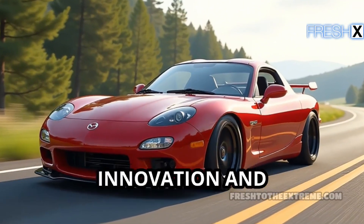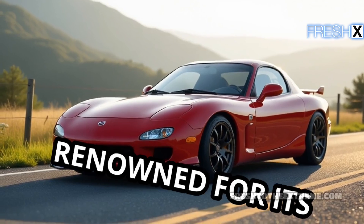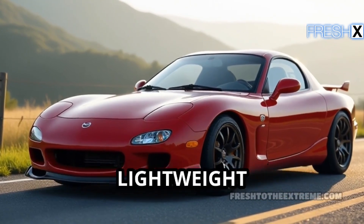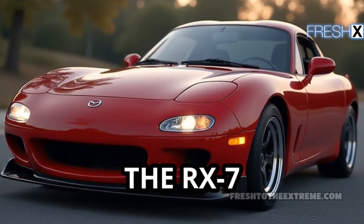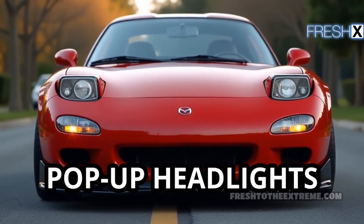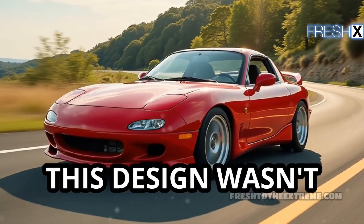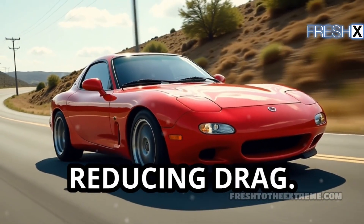The Mazda RX-7 is a symbol of innovation and performance in the sports car world, renowned for its distinctive rotary engine and lightweight design. Launched in 1978, the RX-7 showcased a sleek aerodynamic body characterized by its pop-up headlights and curvy lines. This design wasn't just for looks — it played a crucial role in enhancing performance by reducing drag.